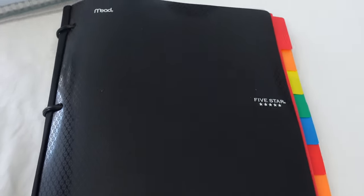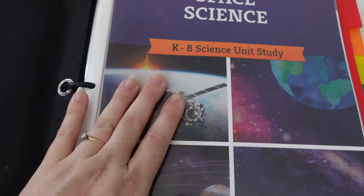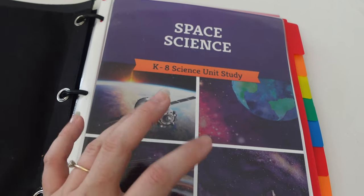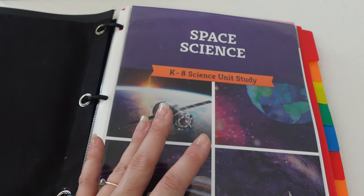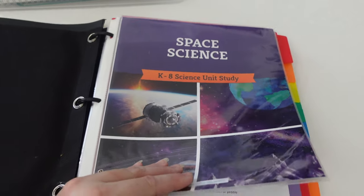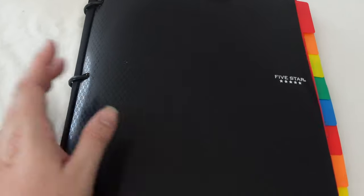This right here is our unit study. I'm not going to go into depth because I have a video coming about how I organized it, but for basically all of them - even my high schooler - we are going to be learning about space science. This is the K through 8 science unit study. I'm excited for this. We're probably going to do about two lessons a week. Be on the lookout for that video - this thing is thick and it took some time to put together.